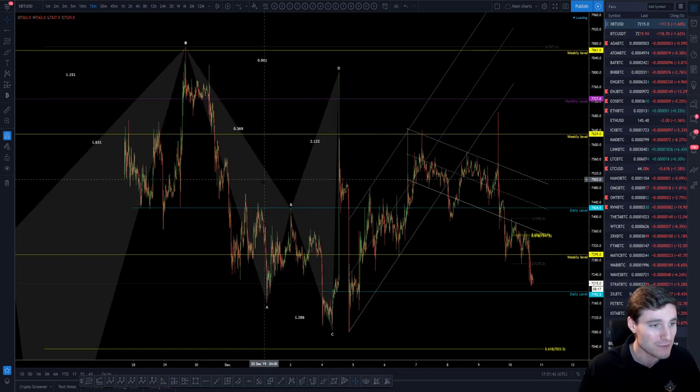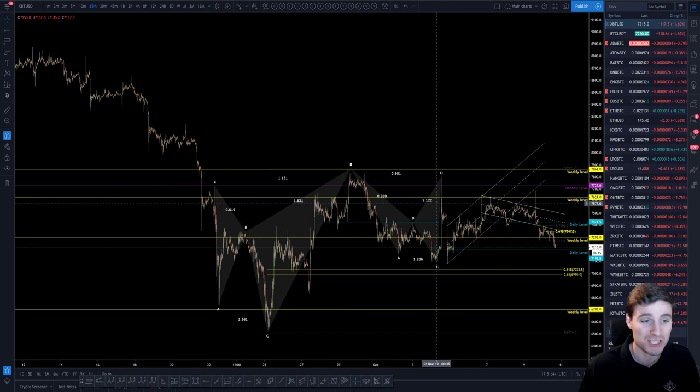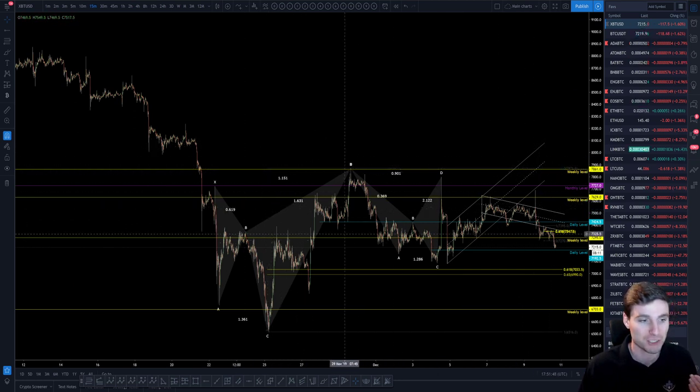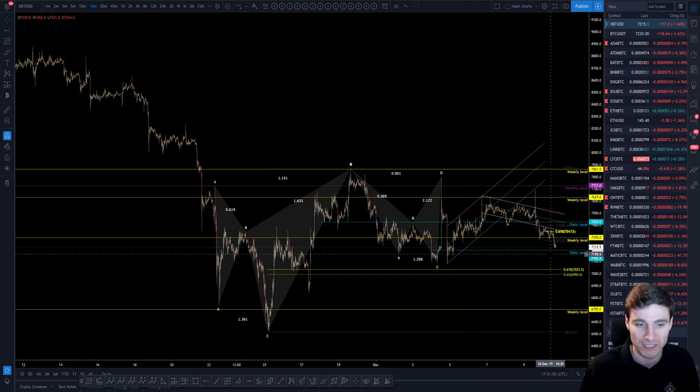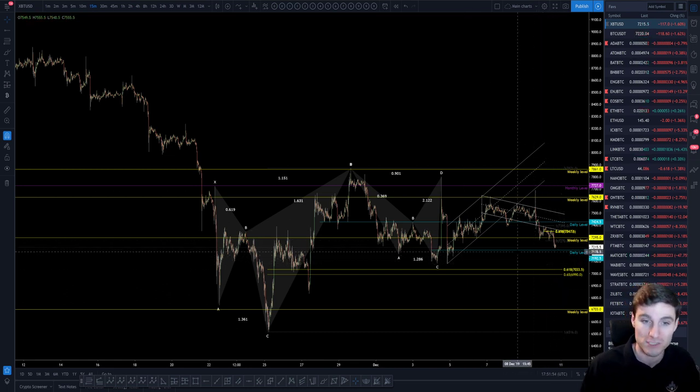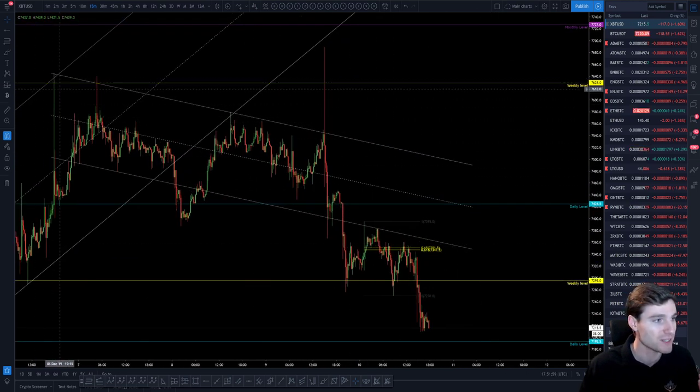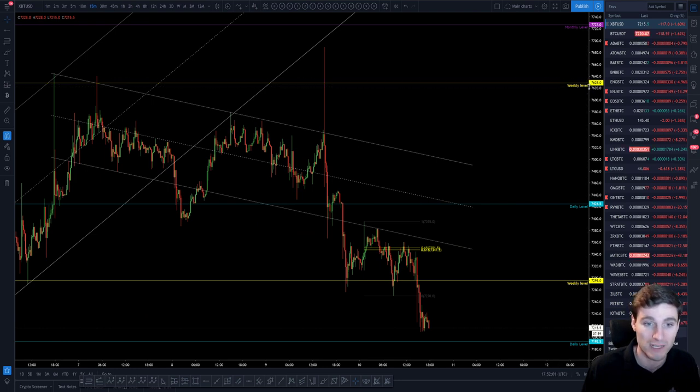We've been in quite a sideways movement over the last few weeks. Overall, on the grand picture, we've been stuck in this sideways kind of range, now coming down towards the low of the range. The question is: why are we seeing this move down right now? In my opinion, it was because we had the weekly resistance at 7,629 — held it down once, held it down twice — and you obviously got that few-hundred-dollar move to the downside from that.